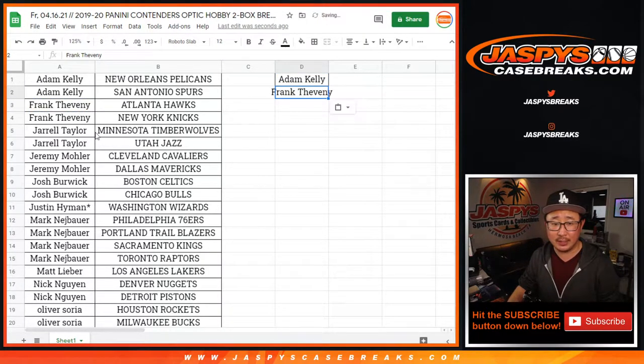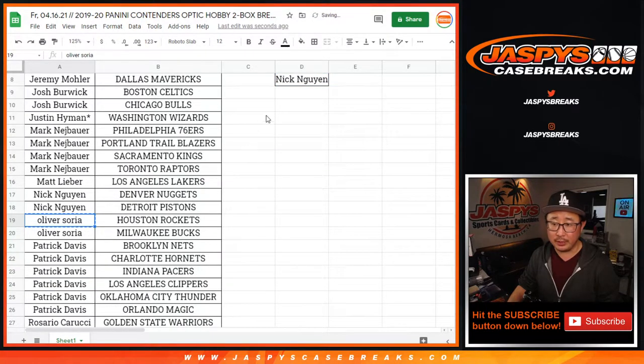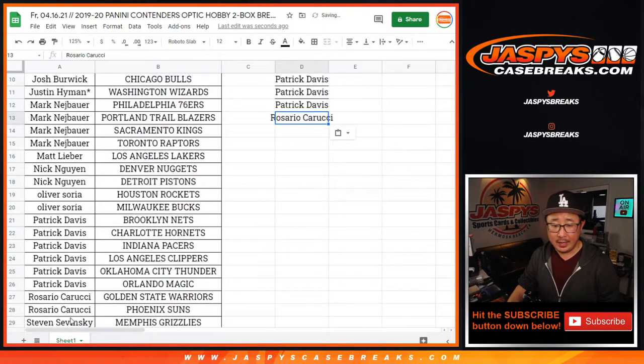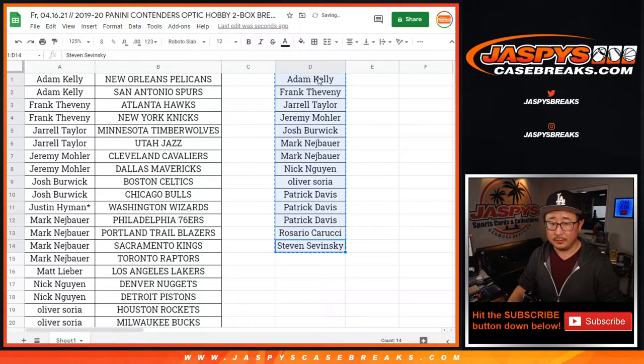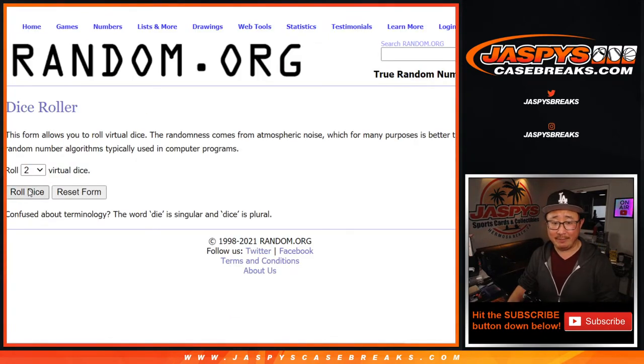Adam got two teams — one entry. Frank got two — that's an entry. Jarrell got two — an entry. Jeremy 33, two — that's an entry. Josh, two — an entry. Mark got four teams — two entries. Nick with two teams — an entry. Oliver with two teams — an entry. Patrick got six teams — three entries. Rosario got two — an entry. And Steven got two teams — that's an entry. So that's 14 spots total. Here's a blank list — good luck. Some money to the top five — let's roll it and randomize.